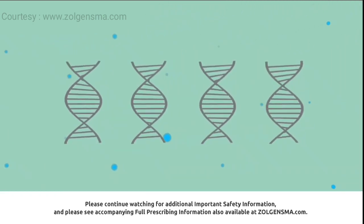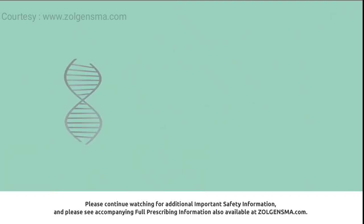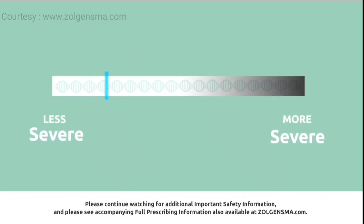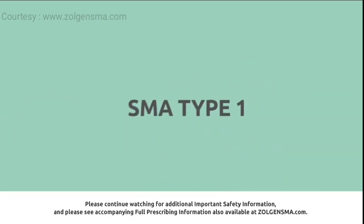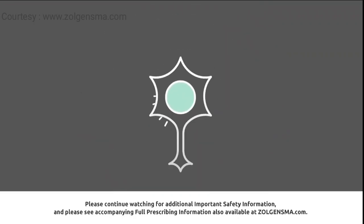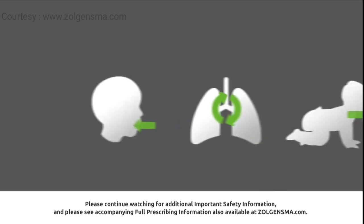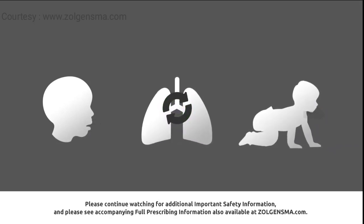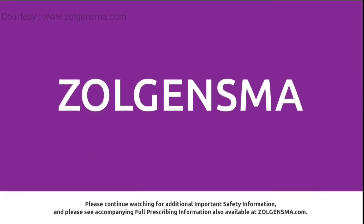That means people with fewer SMN2 copies won't make enough SMN protein. The severity of SMA is related to the number of copies of the SMN2 gene. SMA Type 1 is the most common and most serious type, with individuals typically having only two SMN2 backup genes. Without enough SMN protein, motor neuron cells become weaker and eventually stop working and die, making eating, breathing, and moving difficult and the disease life-threatening.